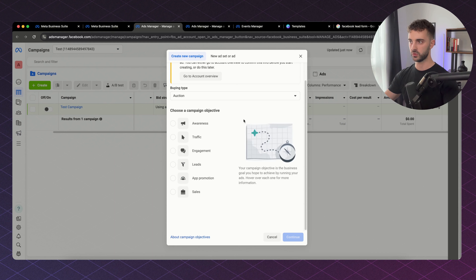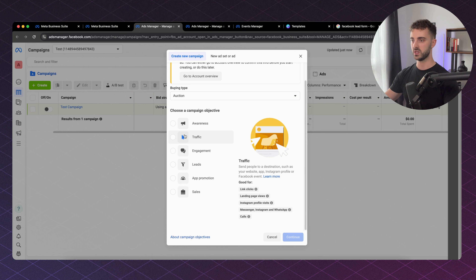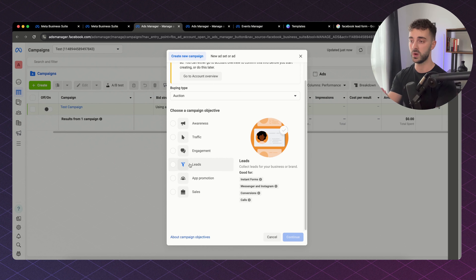Awareness is good for reach, brand awareness, video views, and store location awareness. Traffic covers link clicks, landing page views, and Instagram profile visits. Leads is what we are going to be worrying about — if you're running a lead gen agency for brick and mortar businesses, you are going to be creating lead campaigns mainly through instant forms. Sales is for conversion campaigns, like for an e-commerce brand driving purchases of a product.